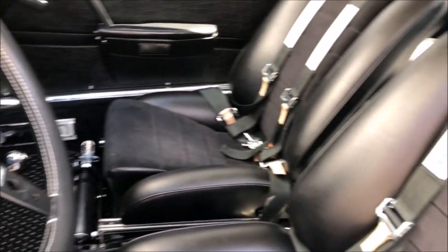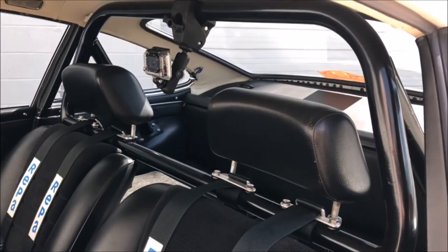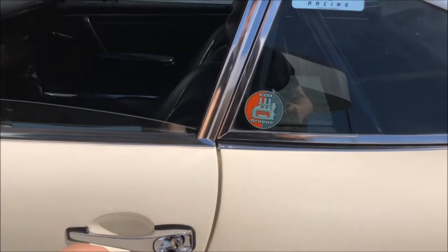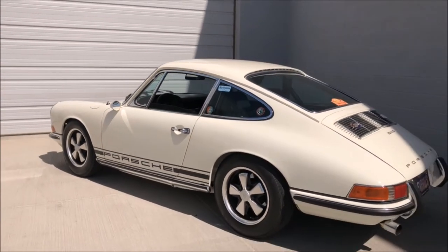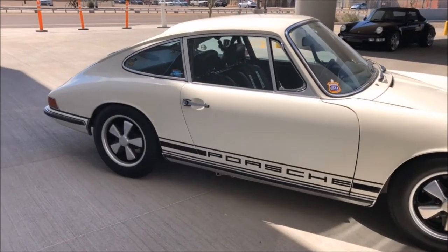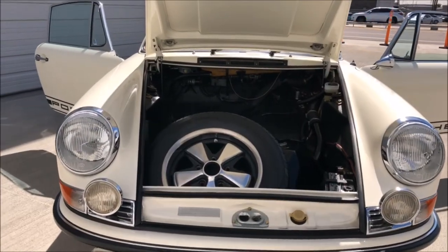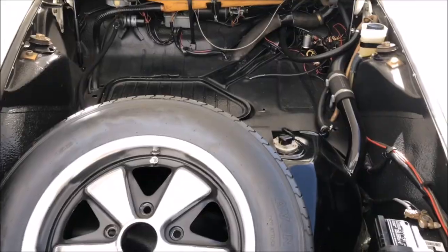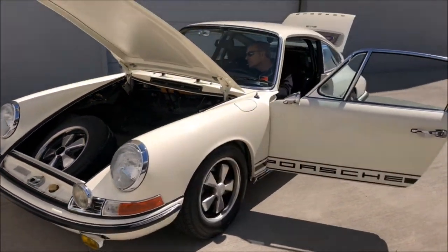The rally spec interior includes the elephant hide patterned dash and door skins, which was only offered in 1968. It has completely blueprinted and rebuilt carbs, engine, and transaxle, including JE pistons, factory 911S cams, taller intake manifolds, and a full stainless exhaust. The transaxle is a completely blueprinted and rebuilt 5-speed 901, with a sport clutch package and a lightweight flywheel. The whole car is super lightweight, being just under 2,200 pounds.